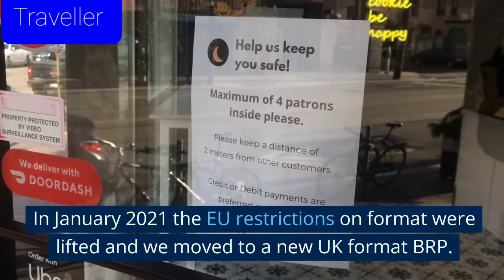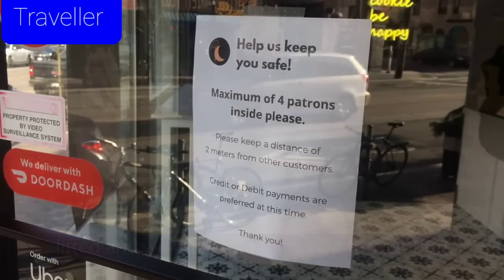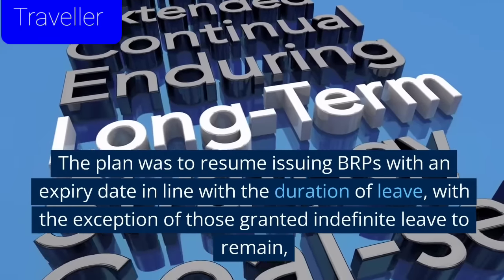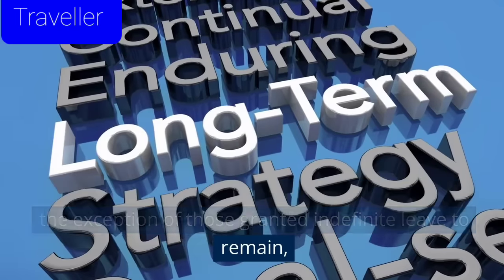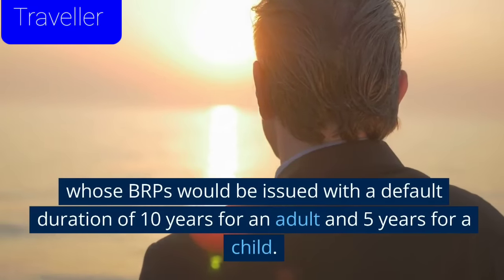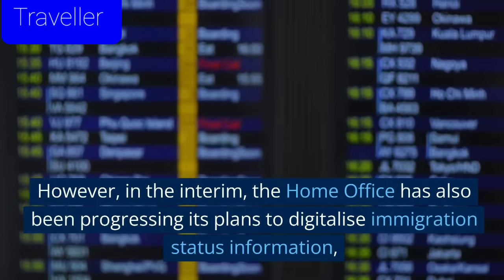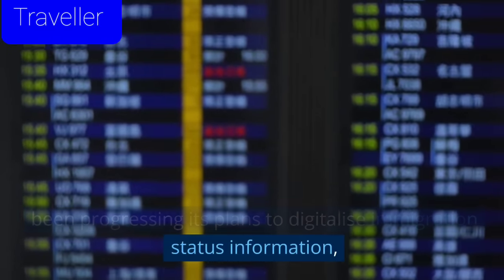In January 2021, the EU restrictions on format were lifted and we moved to a new UK format BRP. The plan was to resume issuing BRPs with an expiry date in line with the duration of leave, with the exception of those granted indefinite leave to remain, whose BRPs would be issued with a default duration of 10 years for an adult and 5 years for a child. However, in the interim, the Home Office has also been progressing its plans to digitalise immigration status information.